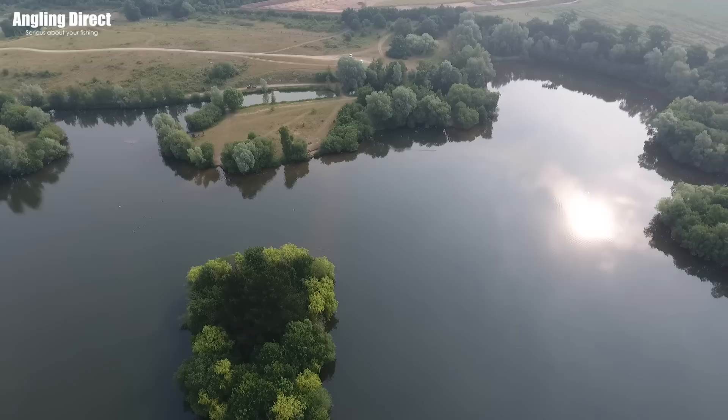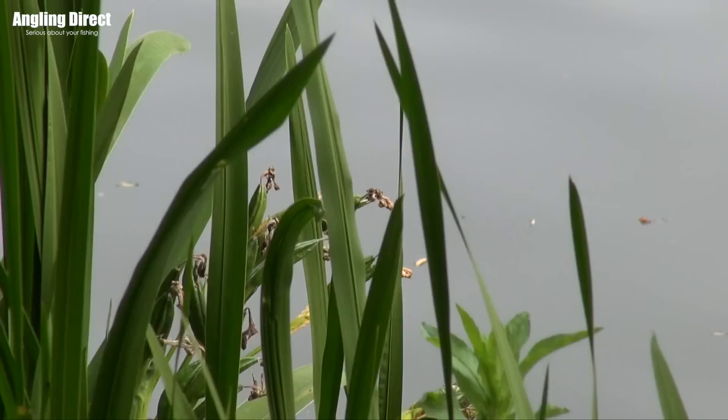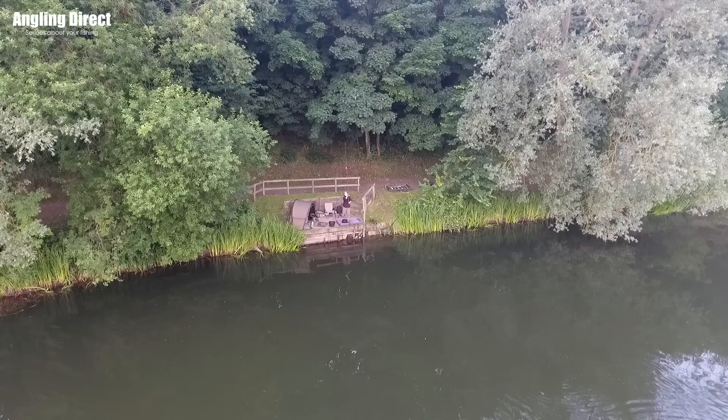Did you have an area you were looking for, or is there a particular area of this lake you target for Tench? Definitely. I think there are certainly hot spots for Tench in this lake. What I tend to look for are the shallower, weedier areas. I don't put my feeders in the middle of the weed beds, but if you find where the weed stops and starts clearing, there's normally a bit of gravel just off the weed. The Tench seem to like it and the bream don't, so it's a good spot to catch Tench and also reduce bream — there are quite a lot of bream in here.